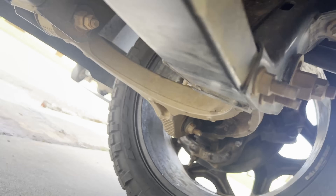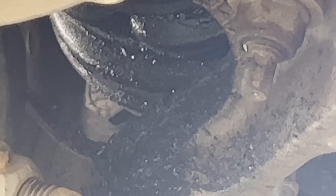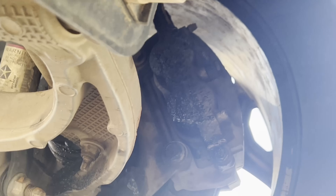Let me share something with you while I'm under here. I look over — looks like I busted a boot on my CV shaft. There is just grease everywhere. Exactly what I wanted to see while I was down here.